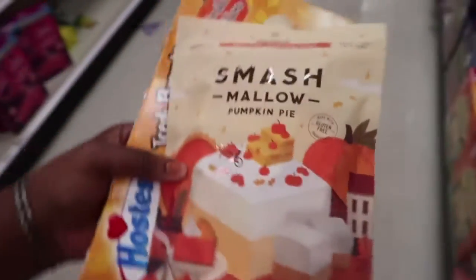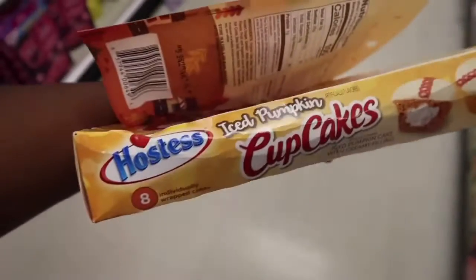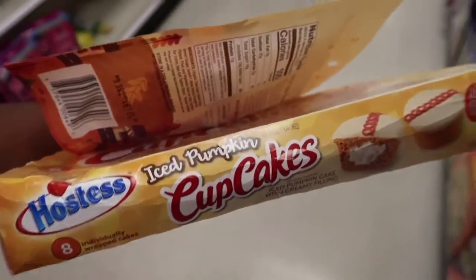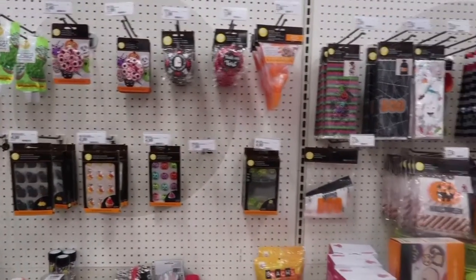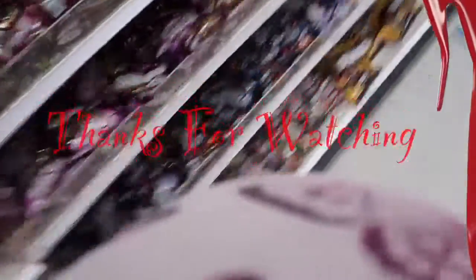I got two items: some marshmallow pumpkin pie and iced pumpkin cupcakes. We're going to try those out. Here's a little bit of the Halloween decorations that they have. I think that's about it because everything else was just like costumes and stuff. I just came for the decorations basically.